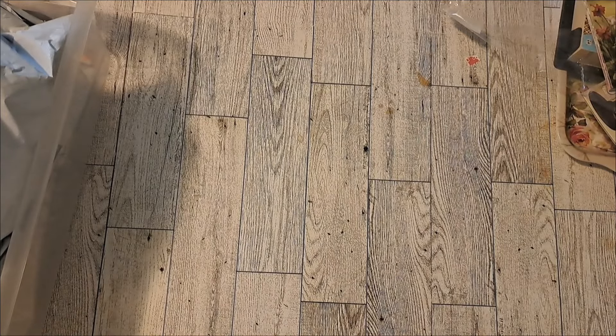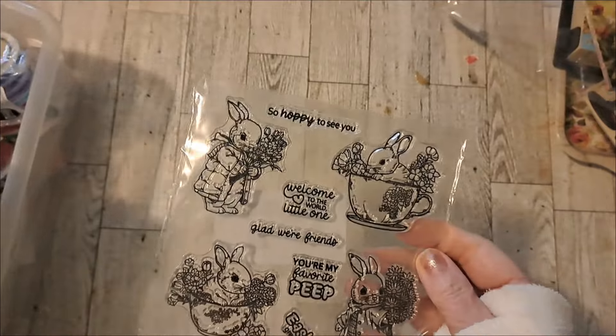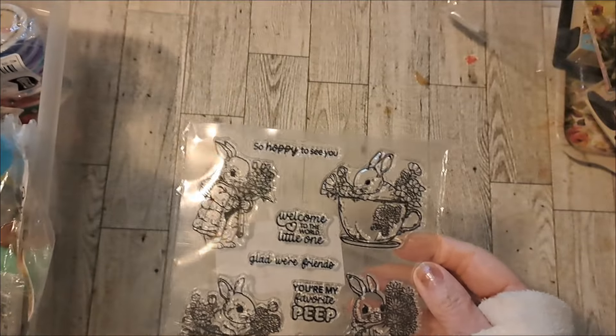I'm going to take everything out a minute and I'll be right back. I just took everything out and put it in here. It's a combined three different orders.